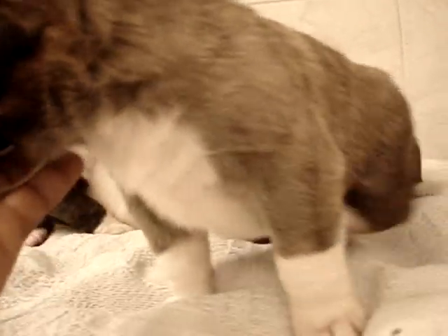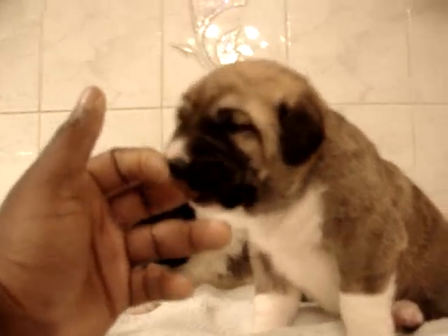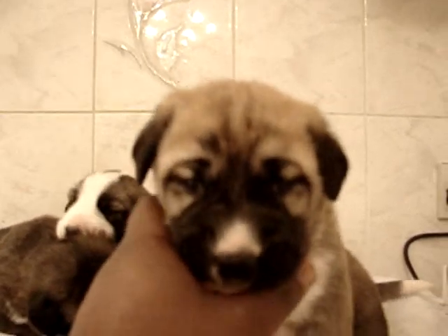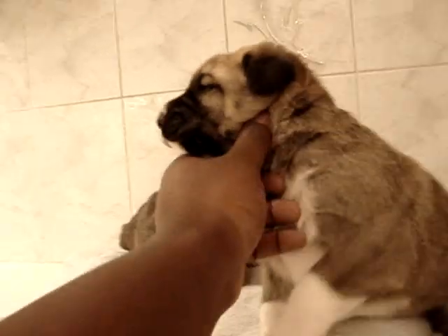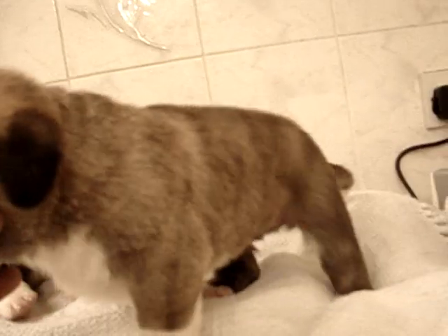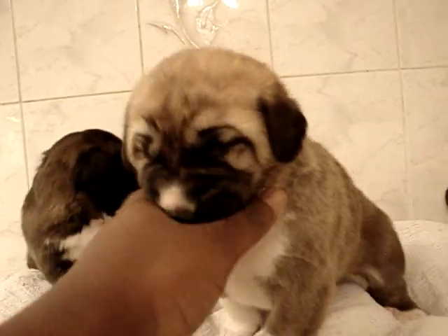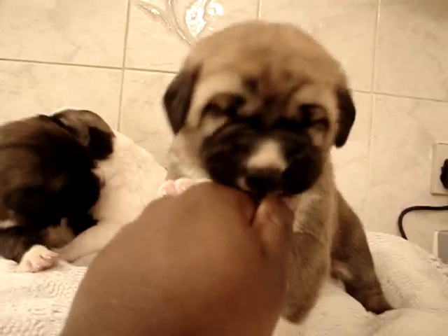Just absolutely beautiful. I'm totally amazed. Even though they're only two weeks old, you can see the tiny teeth already coming through. The development in this breed is just so quick — it's fantastic. Very, very strong, very bold puppies. Two weeks old they are, I promise you. These puppies are just two weeks old.